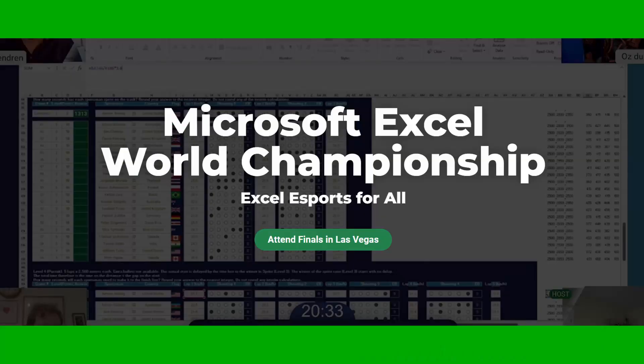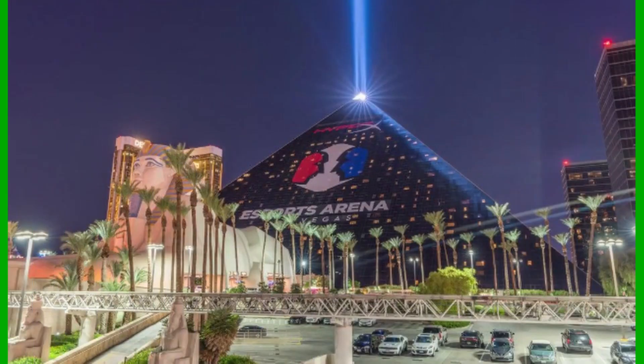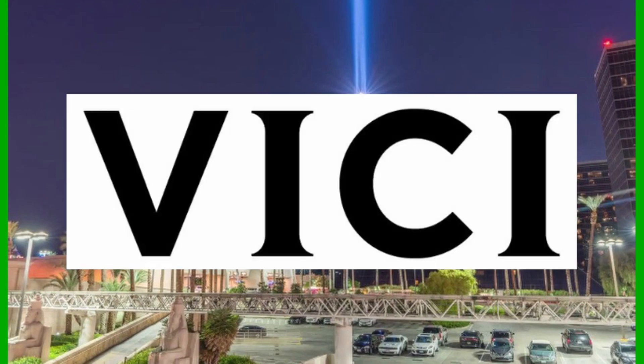Before we dive into that, a little nerd moment of mine — I never knew about the annual Microsoft Excel World Championship. Where have I been? How cool is this? The annual Microsoft Excel World Championship took place in Las Vegas, Nevada — and by the way, I own Vichy, so a proud stock owner moment.